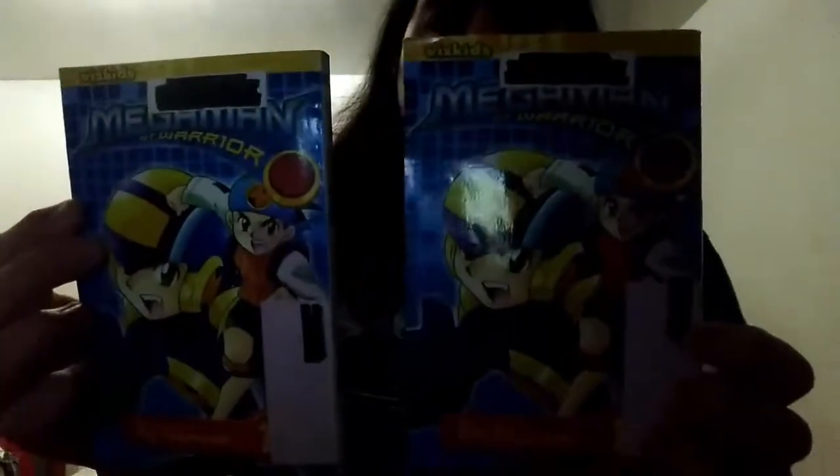But today, I'm going to show you two copies of Mega Man NT Warrior Volume 1. These two I got for the book sale for the first time.